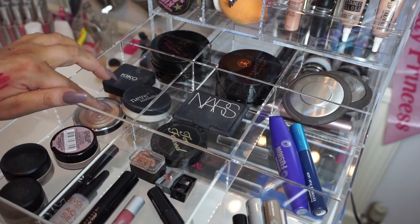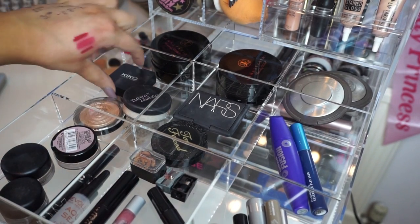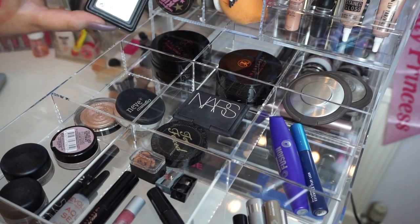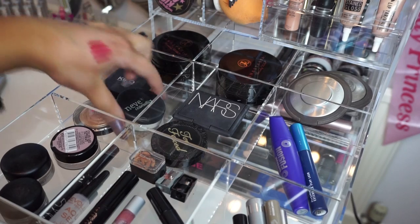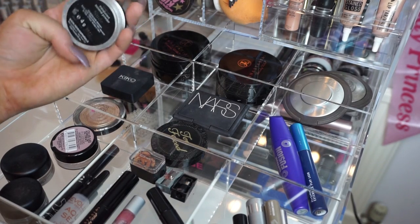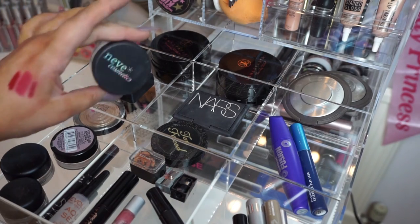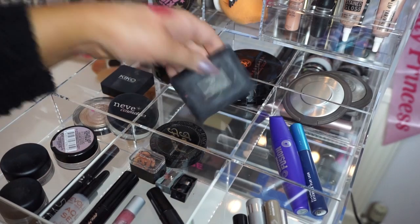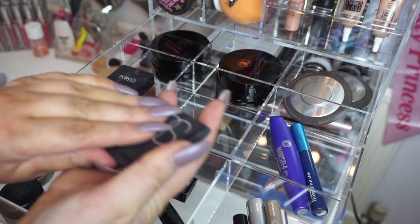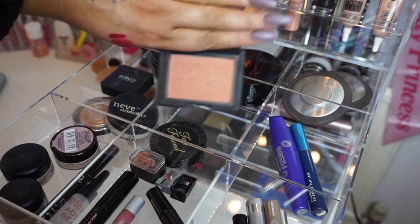Here I've got other face products I use a lot: the Kiko 208 eyeshadow, the Laura Geller Gilded Honey, and this amazing nude translucent mineral powder from Neve Cosmetics, which is amazing for brightening under the eyes. Here I've got my NARS Luster blusher — one of the only blushes I actually wear — and then my Too Faced chocolate bronzer.